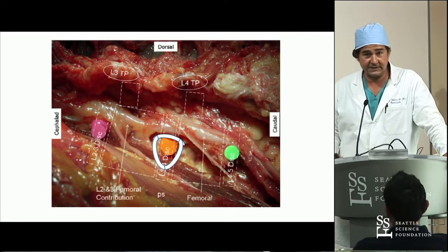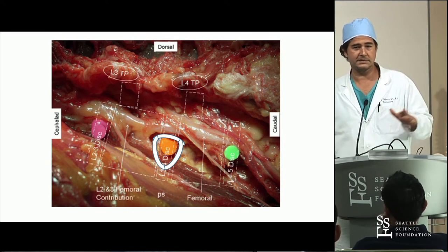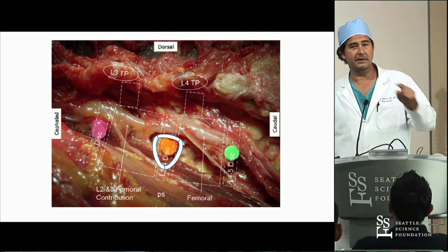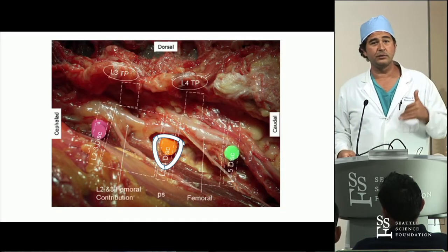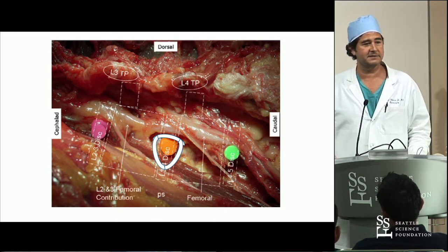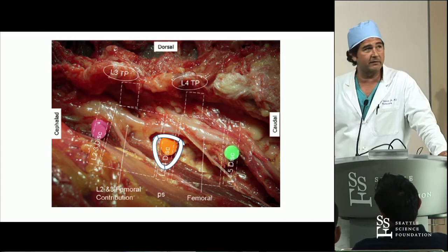The lumbar plexus doesn't move - don't fool yourself that you can somehow magically move nerves. They're totally fixated. Shane and I just published about these interconnections, which are really important. When you're doing lateral and the case went great, you wonder how the patient had a deficit when you never saw any nerves. What we found is it's actually the interconnections that people can have deficits from. This is an evolving field.